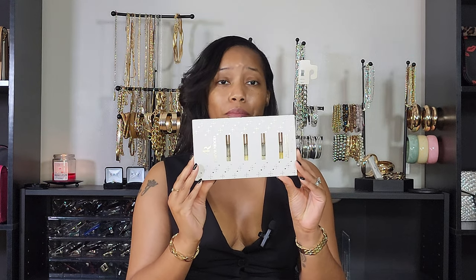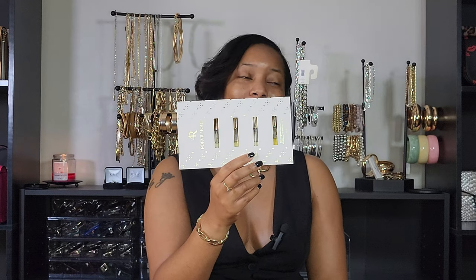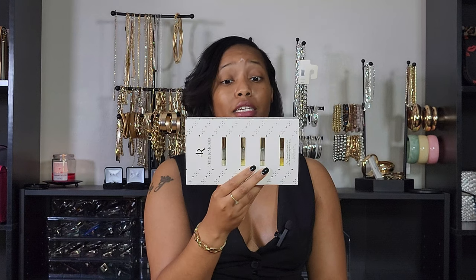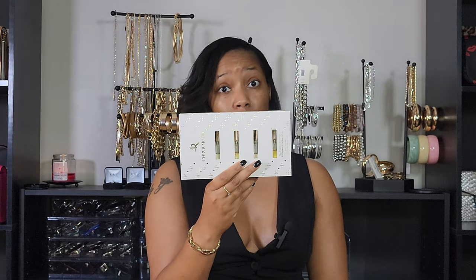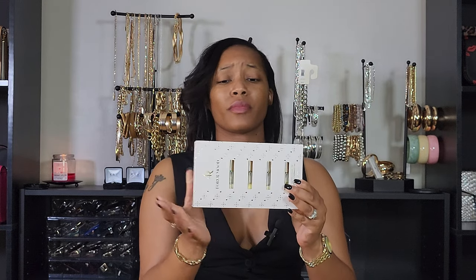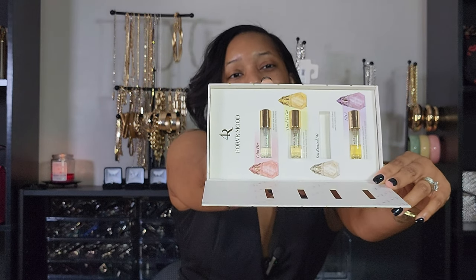Next up, I had to get the Forvrmood fragrances to try. I haven't been using them as much because I don't want to use them all up before she restocks. The first one I want is Hard to Get because that's my favorite out of all of them. Honestly, I want them all. I've used almost all of these up already but I'm trying not to, because I don't want to run out.